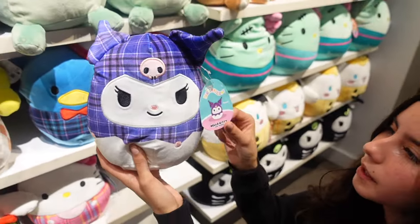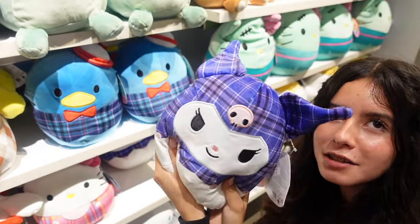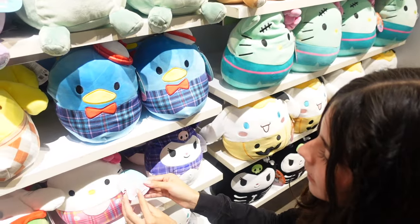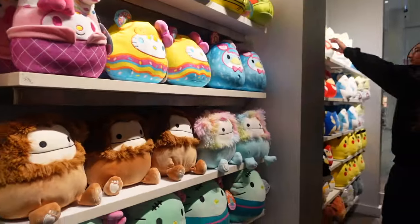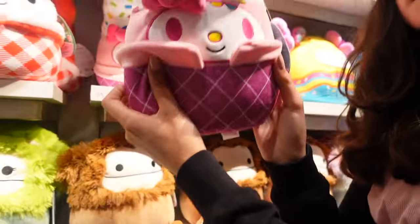This is Kuromi — my sister actually has this one. We have Hello Kitty — these are $15. Tuxedo Sam, and we have another My Melody. There are lots of people here today. We are now going inside of Tokyo Japan Lifestyle.